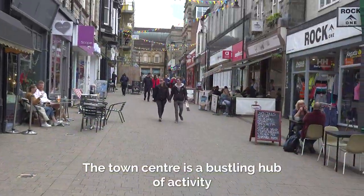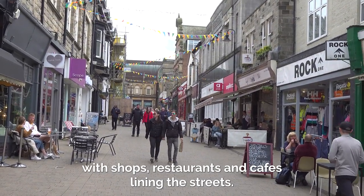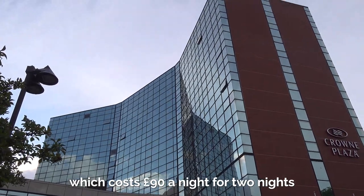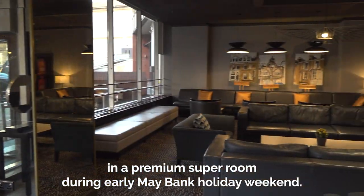The town centre is a bustling hub of activity with shops, restaurants and cafes lining the streets. We stayed in the Crowne Plaza, a four-star hotel booked through the Hopper app which cost us £90 a night for two nights in a premium super room during early May bank holiday weekend.